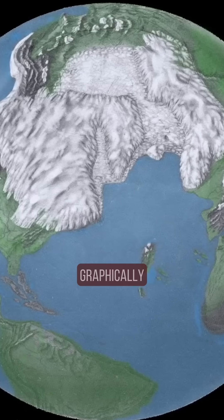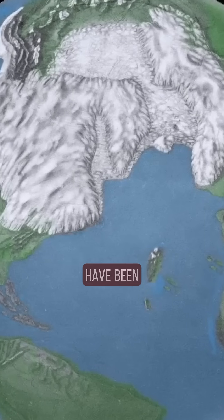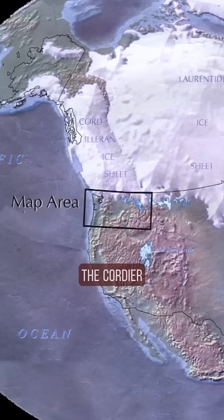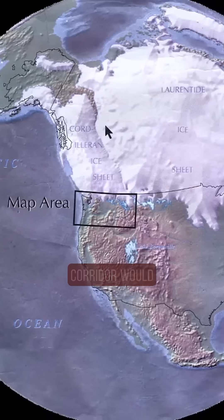Missoula. So this is Montana? Yeah. This would have been showing graphically the configuration of the ice at the late glacial maximum, about 16,000 to 20,000 years ago. Here you can see the two ice sheets, the Cordillera and the Laurentide, and this is the area where the ice-free corridor would have been.